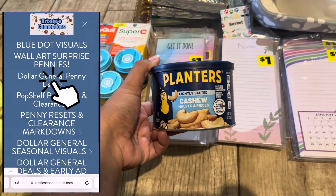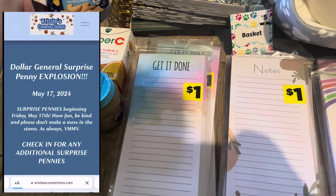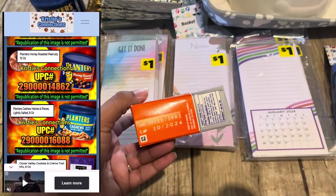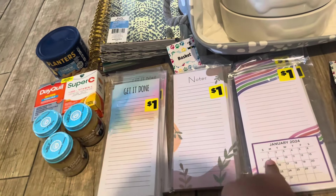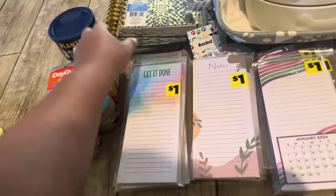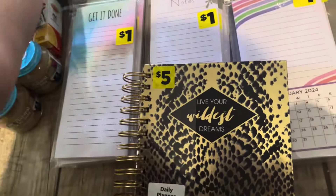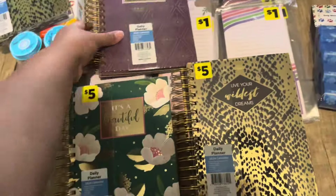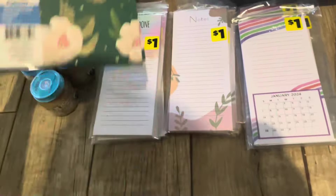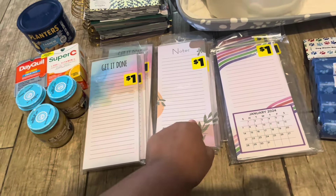The explosion food items that are still a penny — you want to look for the lightly salted. There are cashews and mixed nuts and some other kind. The medicine is also still a penny. For the list, I recommend going to Christie's Connections — that is where I get my information from. The notepads have been a penny for quite some time. It is up to you if you still want to get the planners and calendars.